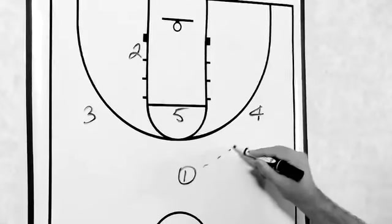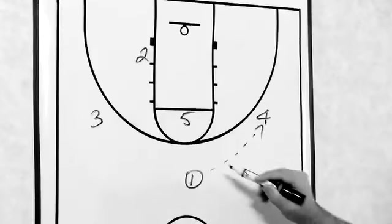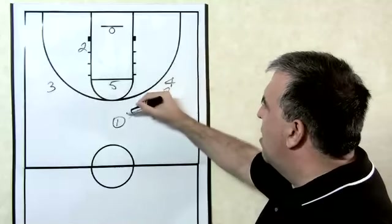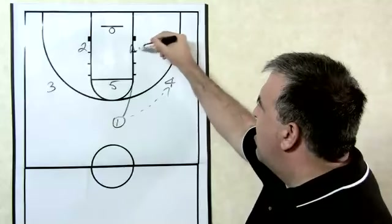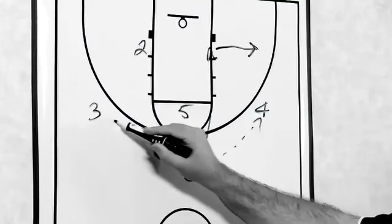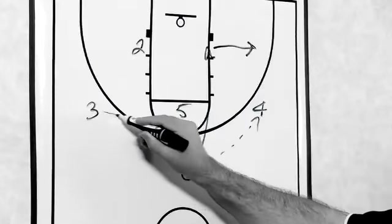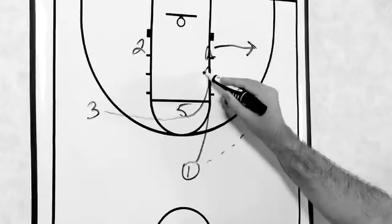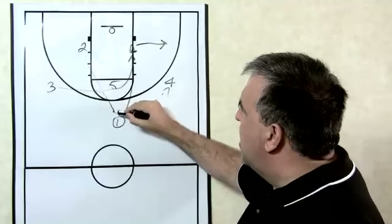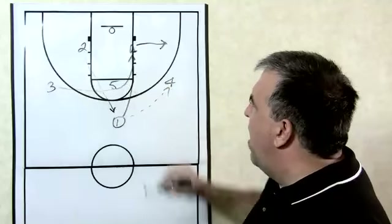The play starts with one basically hitting four here on the wing. If this was Rubio, Rubio would either basket cut or just go directly to the corner — we'll have the basket cut here and then the fill to the corner. As that's occurring, three is cutting off of five, basically curling off five to the basket. At the same time, two is coming in and rubbing his defender off of five as well.